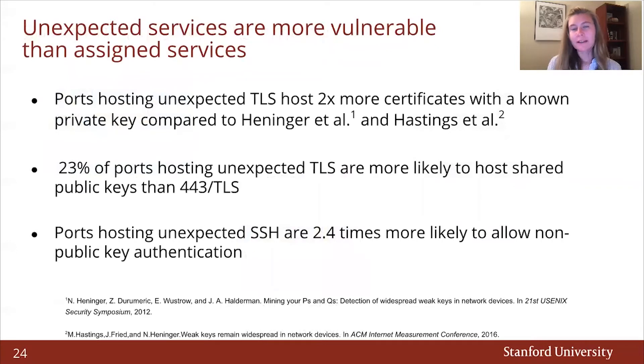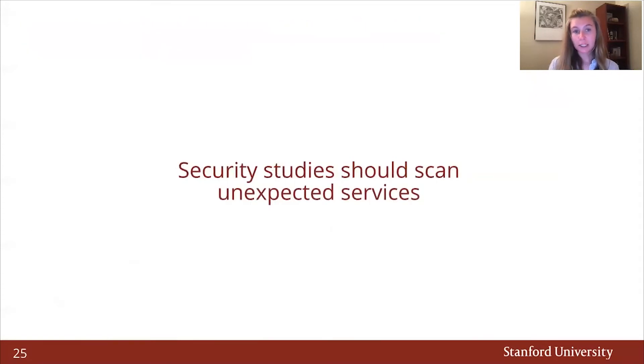Furthermore, we find that unexpected services are more vulnerable than assigned services. For example, ports hosting unexpected TLS host two times more certificates with a known private key compared to prior work. 23% of ports hosting unexpected TLS are more likely to host shared public keys than assigned TLS. And ports hosting unexpected SSH are two and a half times more likely to allow non-public-key authentication. In other words, security studies really should scan unexpected services.